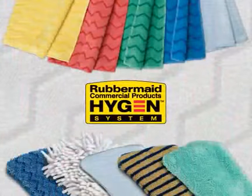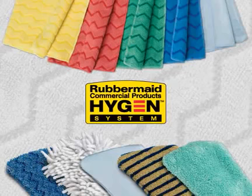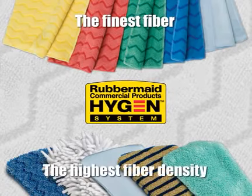Rubbermaid Commercial Products Hygiene Microfiber is the critical component to ensure success. Rubbermaid Hygiene Microfiber delivers industry-leading performance because it is the finest fiber with the highest fiber density per pad available.